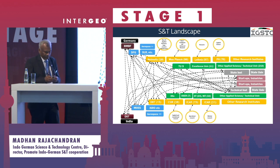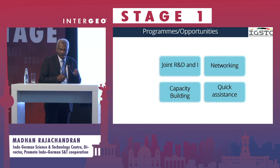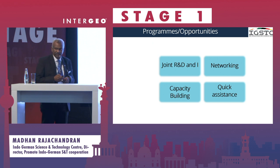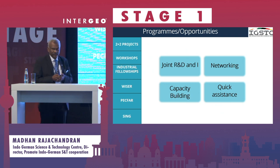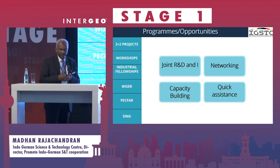Let me take you through some of our programs which might interest you. What we do is joint R&D and innovation projects. We also fund networking, capacity building, and we have quick assistance funds. I will go through some of the programs which are very useful for this geospatial meet, the Intergeo.